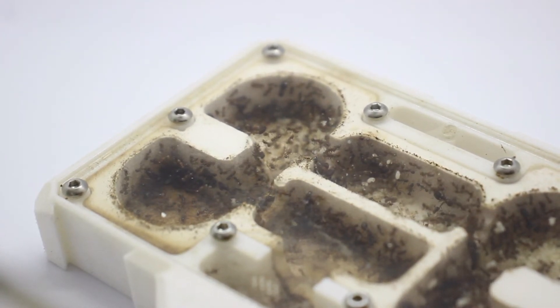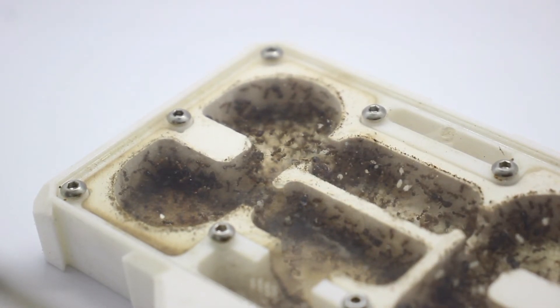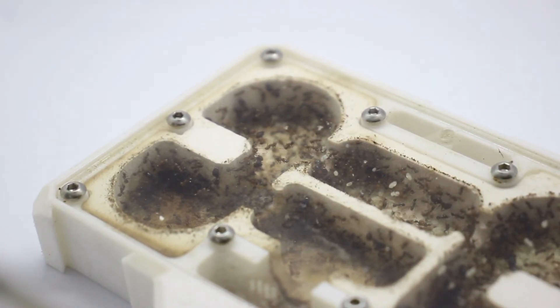This species is also polygynous, meaning that it can have multiple queens within a colony. This makes it even faster when the colony grows.